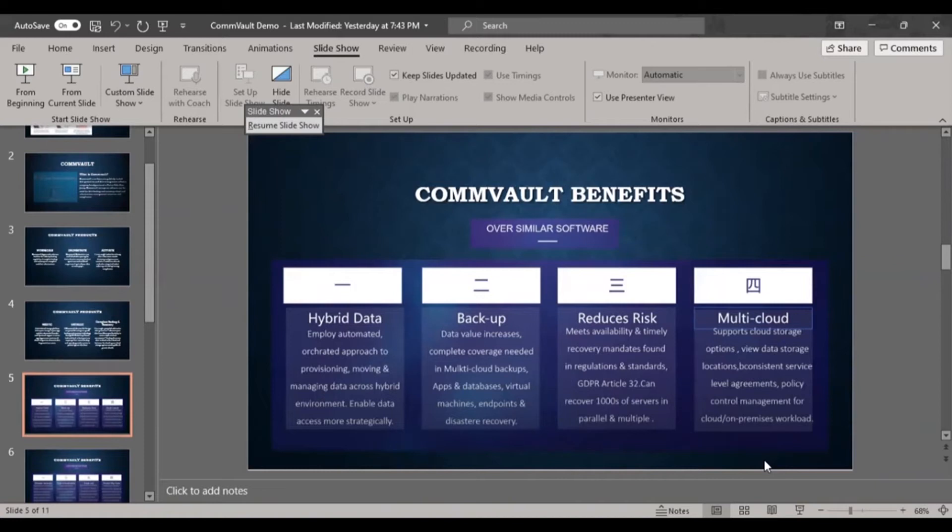Commvault supports multi-cloud storage options including Azure, AWS, Google Cloud, IBM Cloud, and any cloud. Commvault also has their own cloud where you can store backup data and manage policy control for cloud or on-premise workloads.